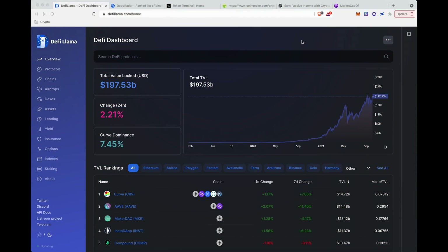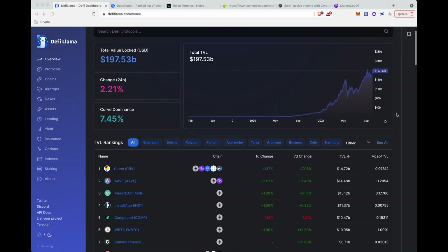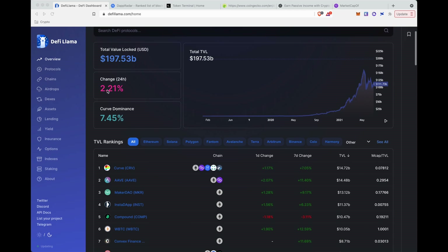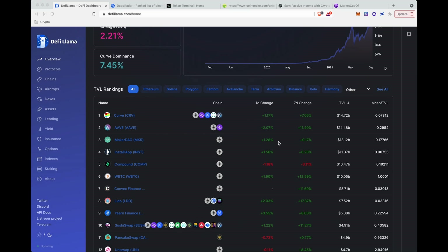The first tool I use pretty often is DeFi Llama. I'll show you some of the important tabs and what to keep an eye out on. Something big to watch in DeFi is TVL — total value locked — and this is cross-chain. If TVL is increasing, people are putting more confidence in the project, chain, or protocol. This is total TVL across everything in DeFi specifically.